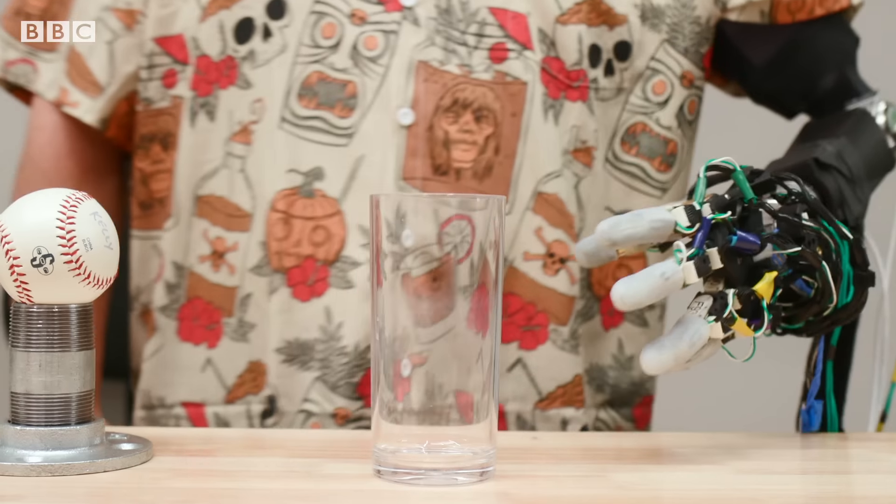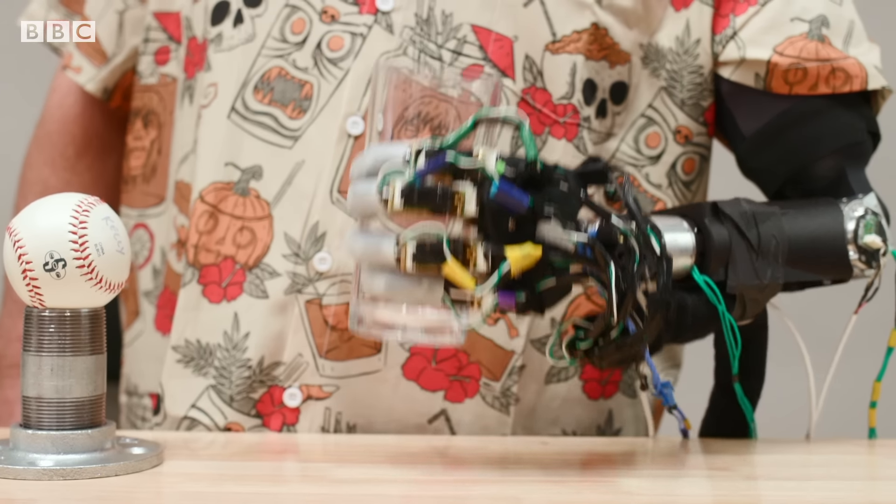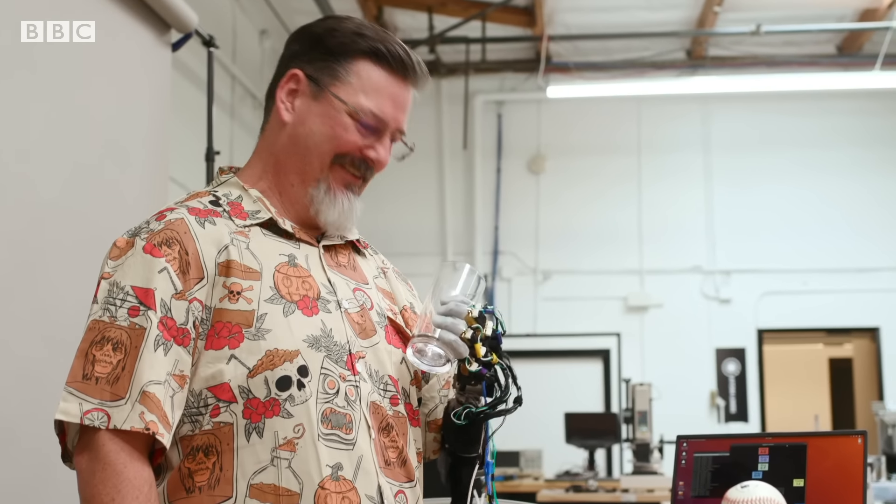Many existing bionic arms have a range of predetermined or programmable grips that the hand can perform, such as pinch grips or full fist. The AtomLimbs arm allows for individual finger control with haptic feedback.